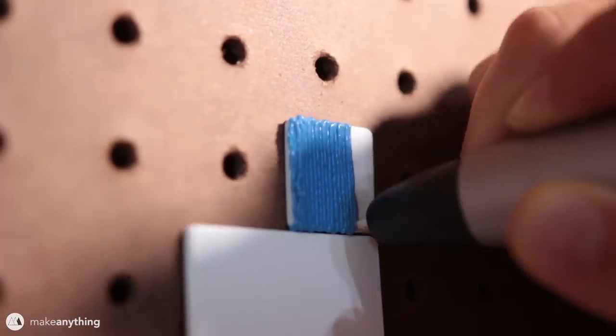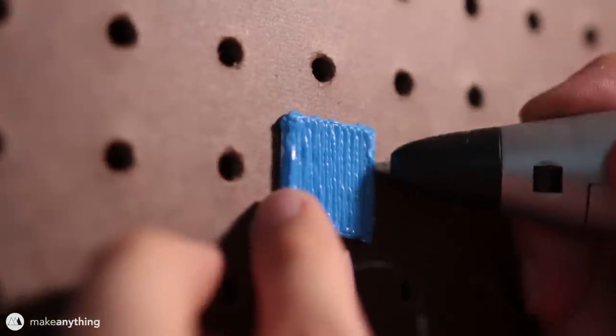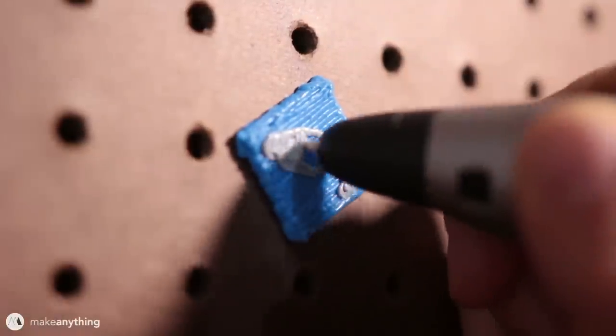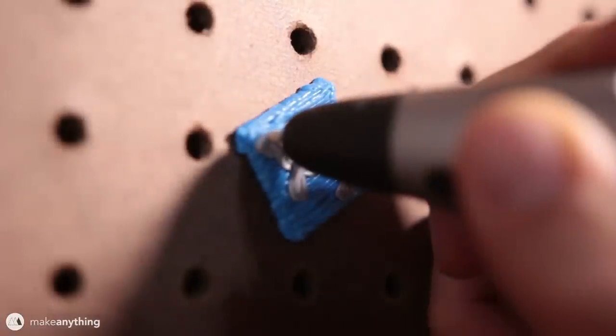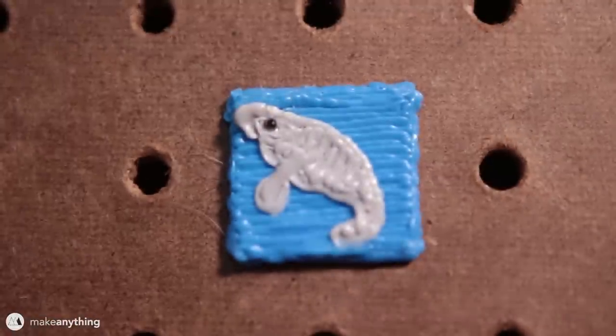Teresa requested that I draw a manatee, which I thought was my second whale for the day — but I learned that manatees actually aren't whales, they're just another type of aquatic mammal. They're distinct enough that I was able to fit the entire animal onto this pixel, and I actually really like how this one came out. It's simple but cute.